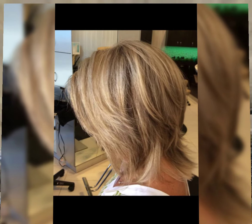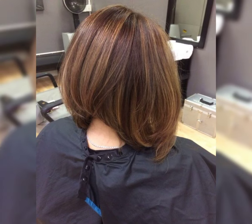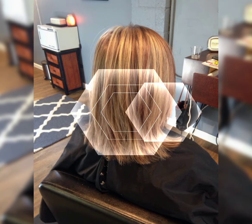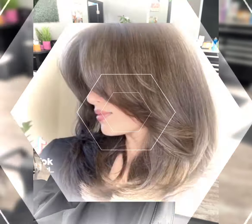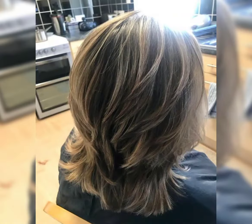Long bobs are trending — they are all the rage right now. They are a stylish choice for women who want a shorter length without committing to a really short cut. Lobs can be customized to suit different face shapes. Whether you prefer a sleek and straight look or soft waves, a long bob can be styled in various ways to match your personal style. Go ahead and rock the long bob with confidence!